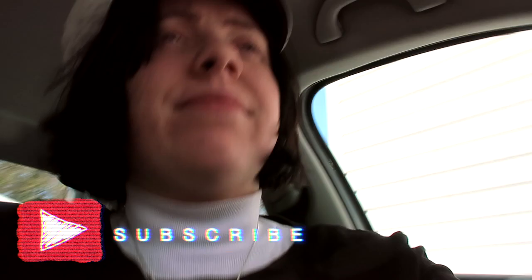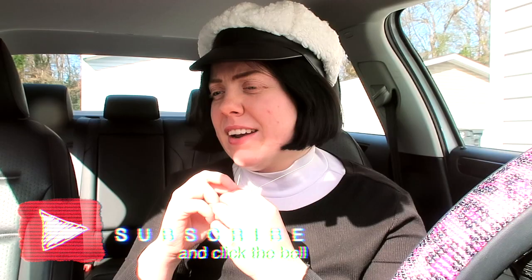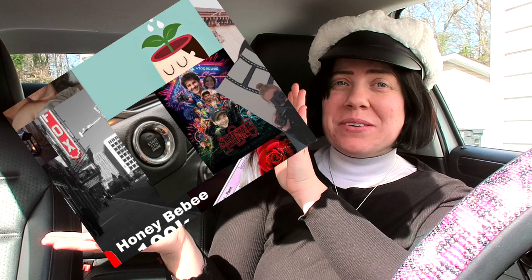I'd been looking online at cars for a while and I thought I had settled on the Kia Soul — I was really set on it. But when my car died, I started actually looking around and couldn't find a Kia Soul anywhere. So I decided to just look around, and I never thought I'd be able to afford this model this year. Then I stumbled upon this baby — the only Volkswagen for sale in my city. I was like, this is it. It's a push to start.